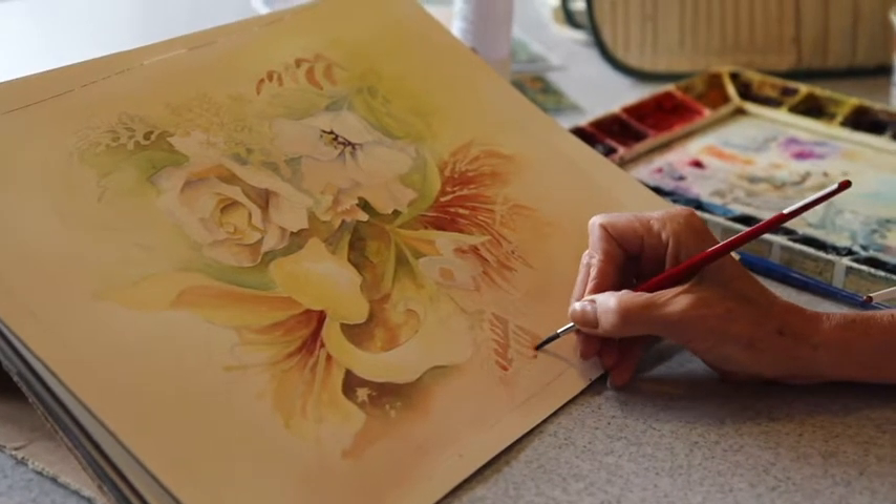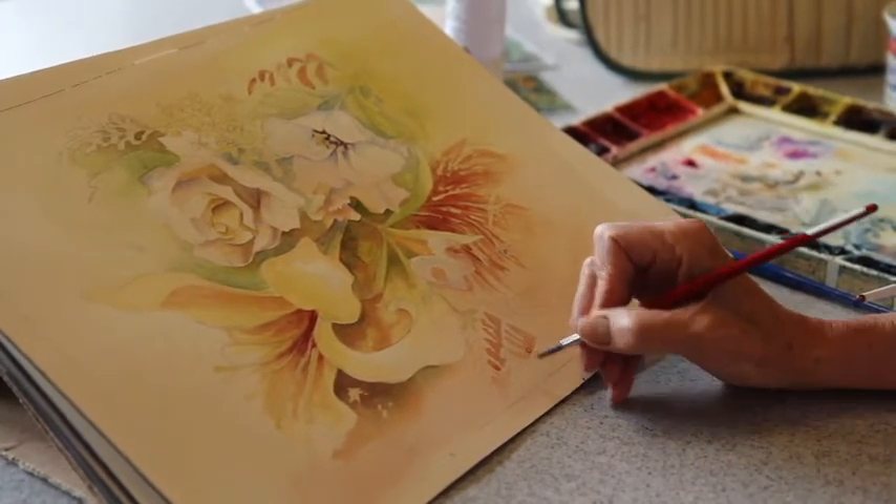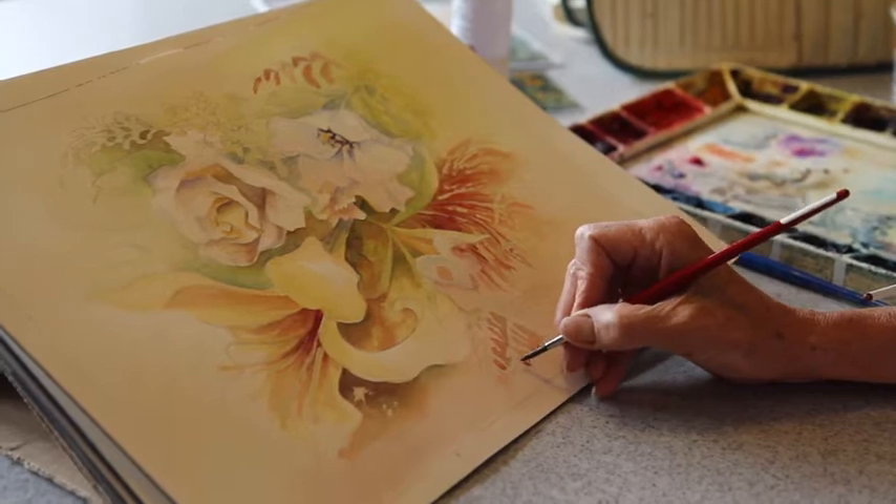I'm mostly known as a watercolor artist in my area, but I do paint in oils quite a bit and sometimes even acrylics.